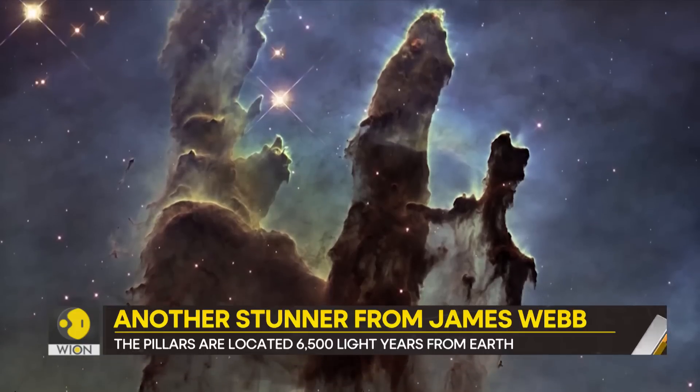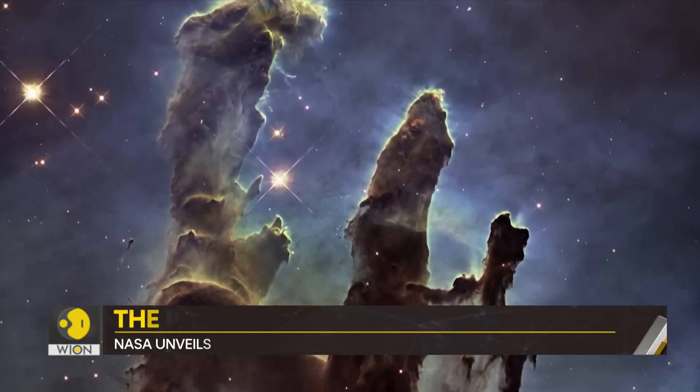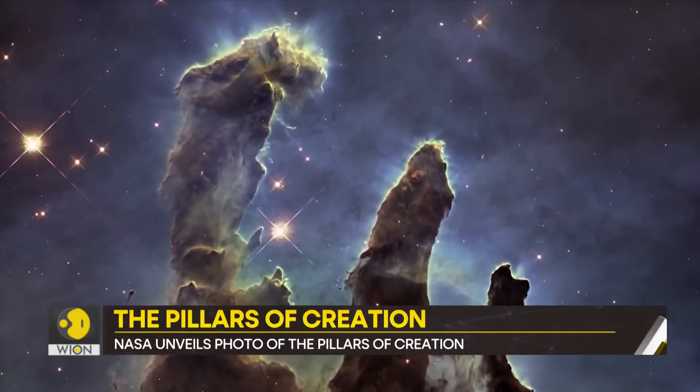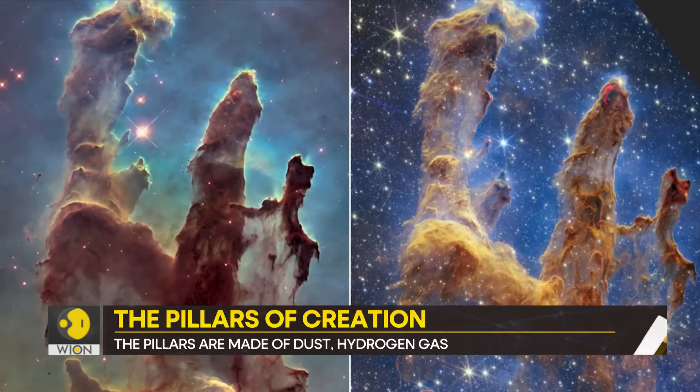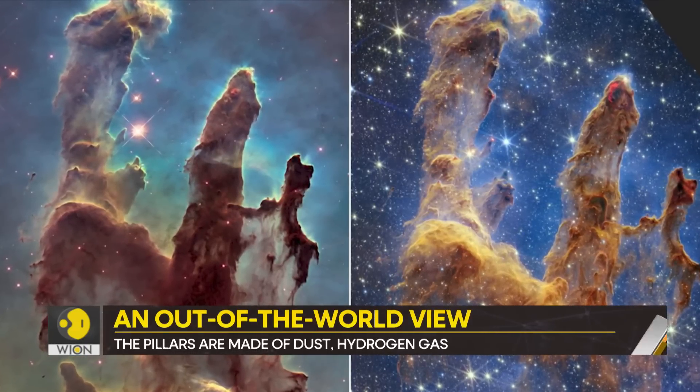In 1995, NASA's Hubble Space Telescope had also captured these pillars. This is what that photo looked like. The James Webb's photo is, of course, more detailed.